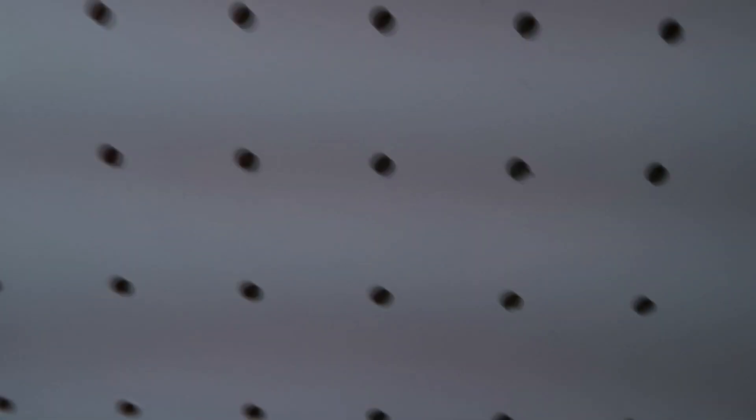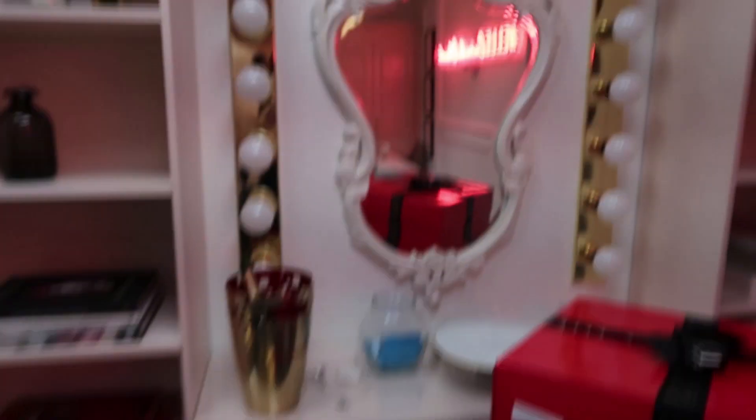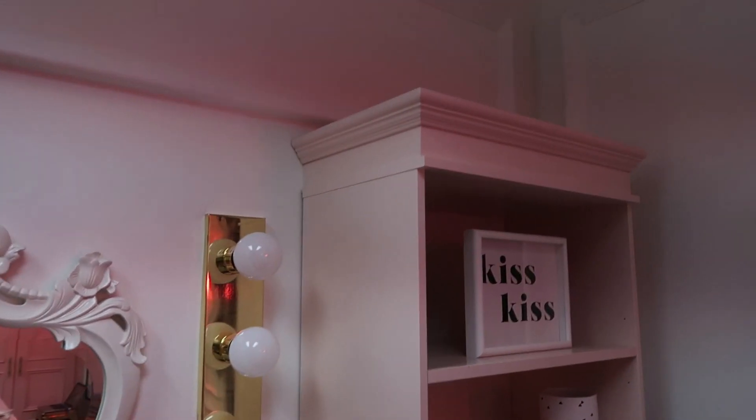They have this giant pegboard on the wall, which is something that me and Kelsey actually wanted to DIY for a long time. And then over here they have this adorable little makeup beauty counter station, which I want — these lights are so good. And everything's in this blush pink, which is so cute.